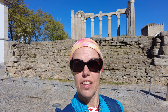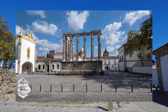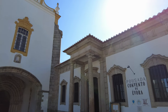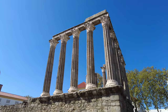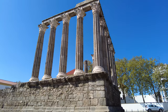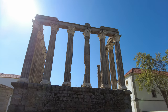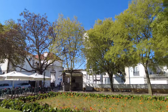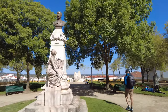Évora's history starts in the first century AD, and behind me is the Temple of Diana the Huntress. It's one of the best preserved Roman temples in the country and it has 14 granite columns. To the side of the temple are the Gardens of Diana, and as you walk around you get what is probably the best view from the top of the hill in Évora.